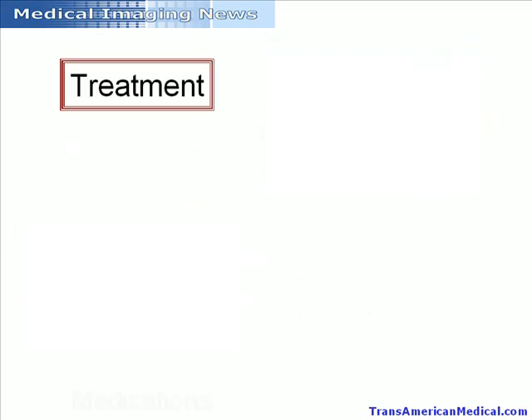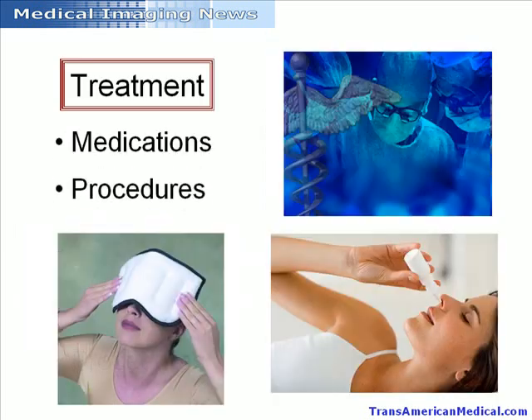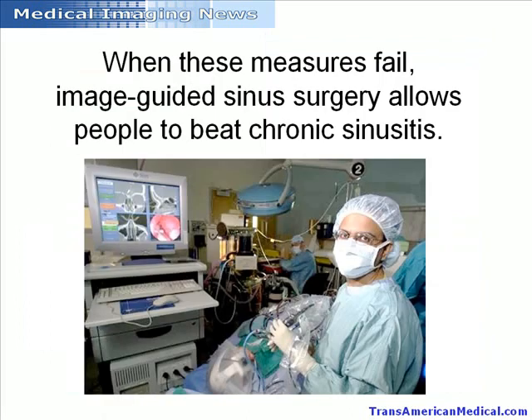Medications and minimally invasive procedures are usually enough to treat chronic conditions. When these measures fail, however, image-guided sinus surgery allows people to beat chronic sinusitis.